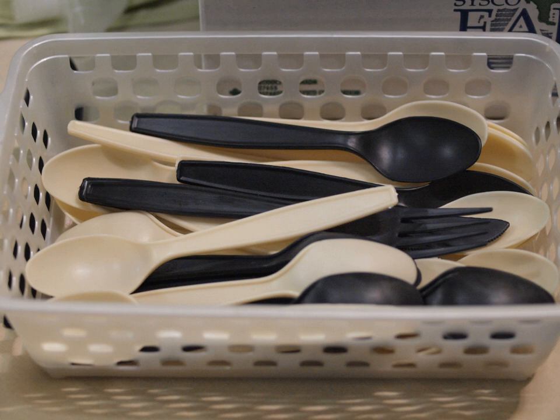The first catgut sutures were made from the intestines of sheep, but modern catgut sutures are made from purified collagen extracted from the small intestines of cattle, sheep, or goats. The concept of synthetic biodegradable plastics and polymers was first introduced in the 1980s.